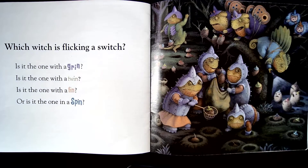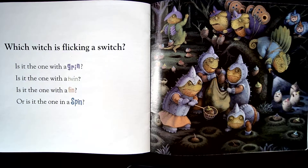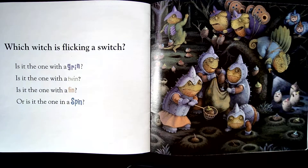Which witch is flicking a switch? Is it the one with a grin? Here's a grin. Is it the one with a twin? That means they look the same — here they are, twins. Is it the one with a fin? Or is it the one in a spin?